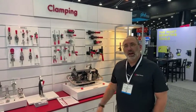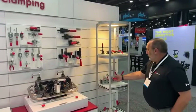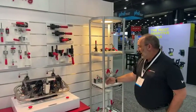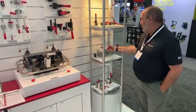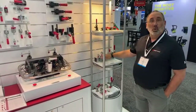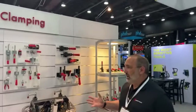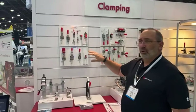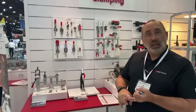Some of the things we want to highlight here at the show today are some of the newer products that we've been able to launch. We've launched a flat-out base so that you can mount the top of that on a vertical surface as opposed to a horizontal surface. We have several different vertical handle and horizontal handle versions of those. We've also recently launched a variety of different stainless steel products.